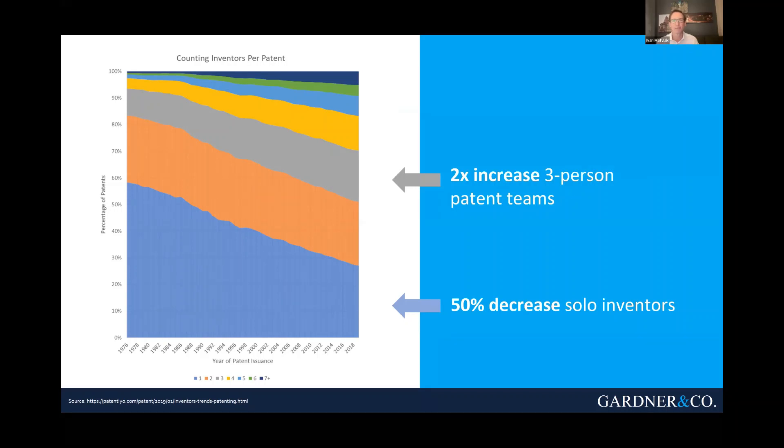That's more than double. And that top section — seven-person patent teams — has had more than a nine-fold increase over that period. Why? Complexity. The problems where people are getting patents are more and more complex. And as individuals get more specialized, they need to partner up with people with different specializations and expertise in order to really understand and crack these problems and develop the kinds of innovations that result in a patent.